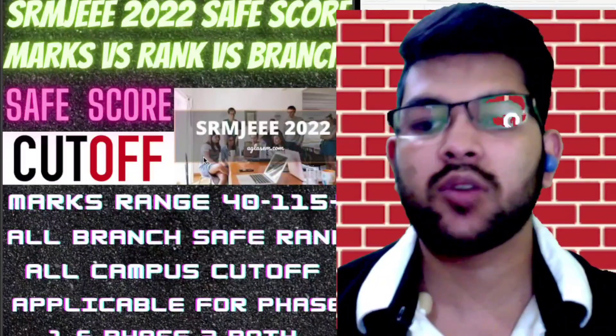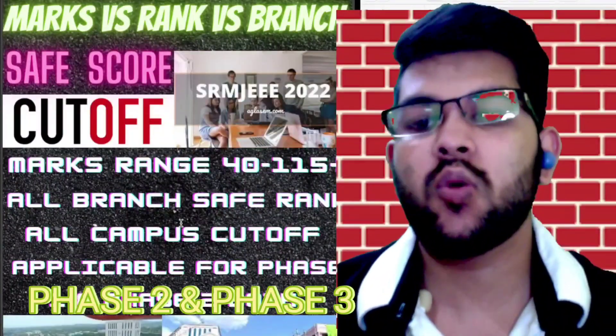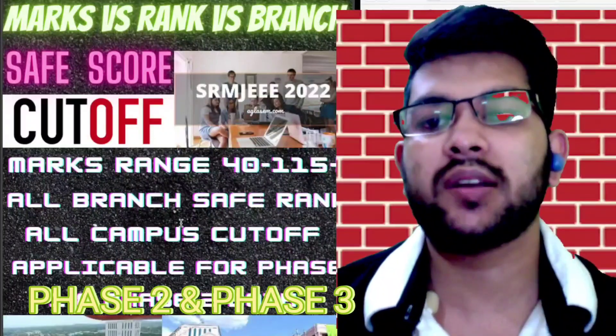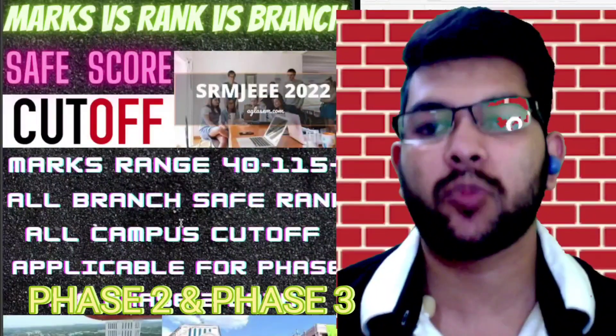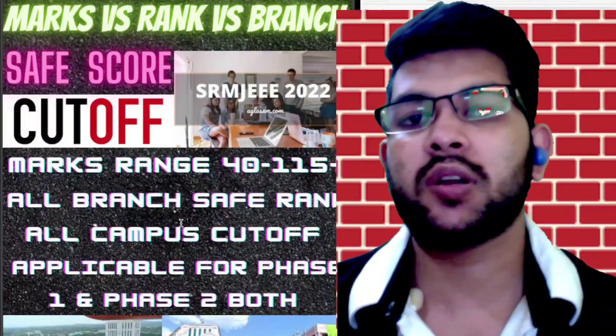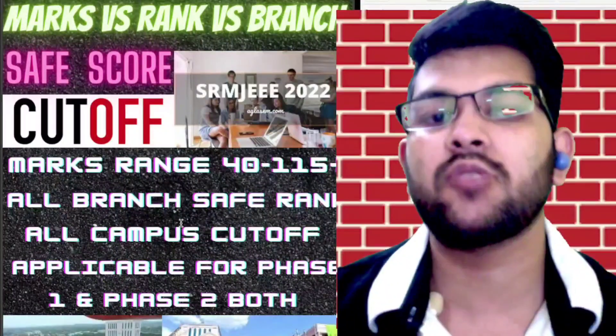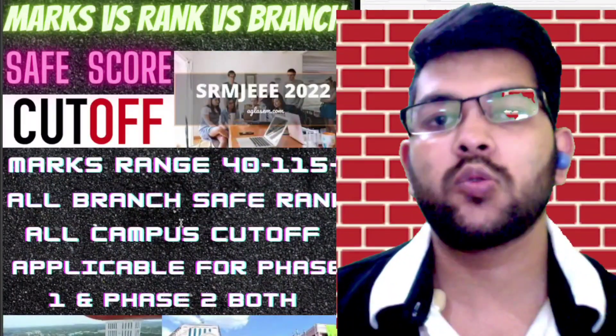I will discuss safe scores for all branches and all campuses. This video will be applicable for phase two and phase three as well. At the time of phase three, if there is a change in the number of students, I will provide an updated video. You can also take reference from my previous video on phase one marks versus rank versus branch.